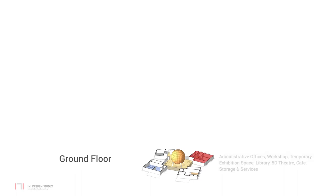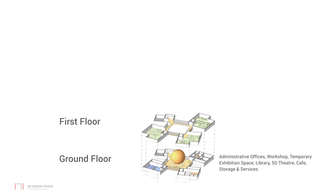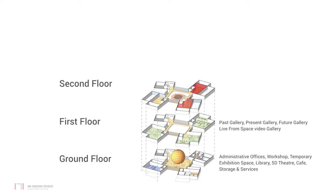Activities such as administrative offices, workshop, temporary exhibition space, library, 5D theatres, cafe, storage and services are located on the ground floor. The main exhibit galleries are located on the first floor and are categorized as the past, present and future of space science. Each gallery is also divided into sub-zones. Interactive galleries are on the second floor, with one gallery devoted to the achievements of India in space science. The observatory is on the top floor, and the planetarium is accessed at the second floor level.